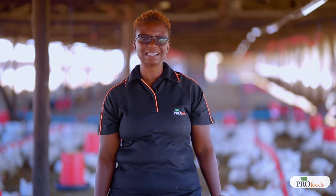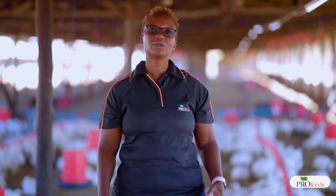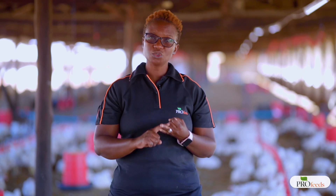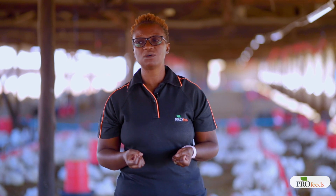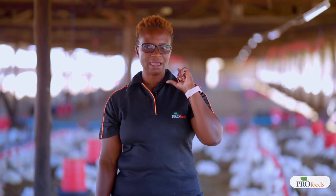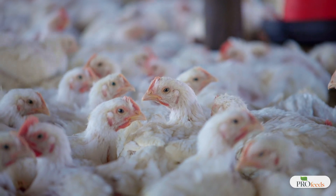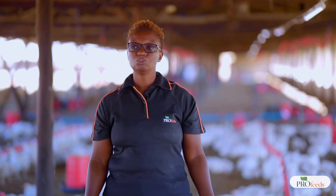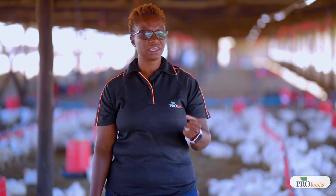The end result of wet litter is always a loss — you will lose birds, you won't achieve the weights you wanted, and you won't get the financial return you were looking for. It is always paramount to turn your litter regularly, and at placement put down a thick layer so it absorbs moisture and stays dry. Even in summer when humidity is high, try by all means to keep the bedding dry so you avoid all these problems.